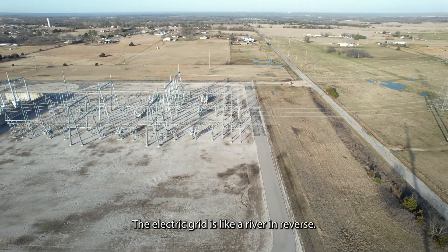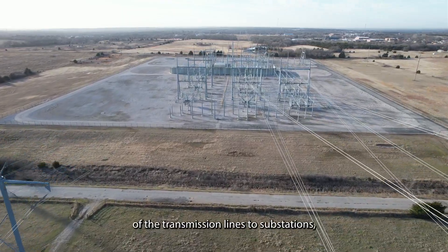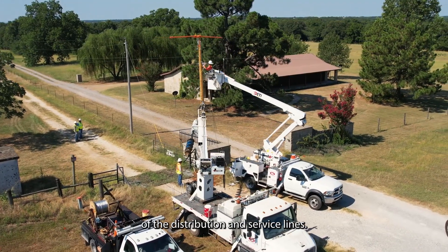The electric grid is like a river in reverse. It starts with an ocean of power at the generation plants, flows to the rivers of the transmission lines to substations, and then into the streams of the distribution and service lines.